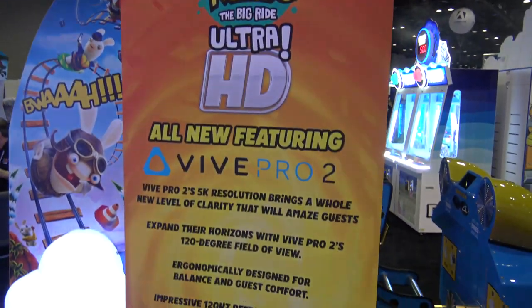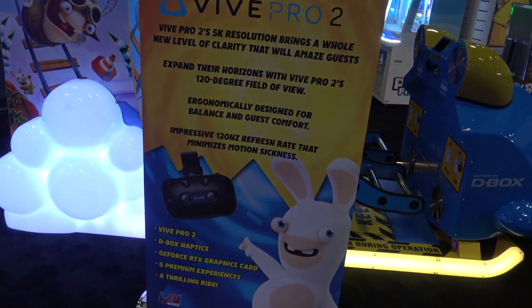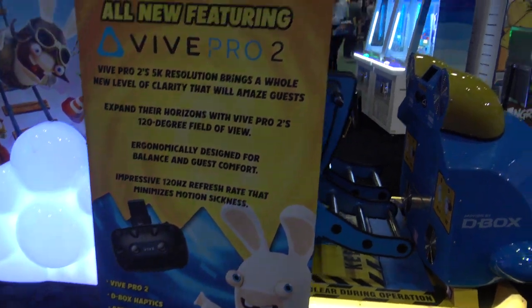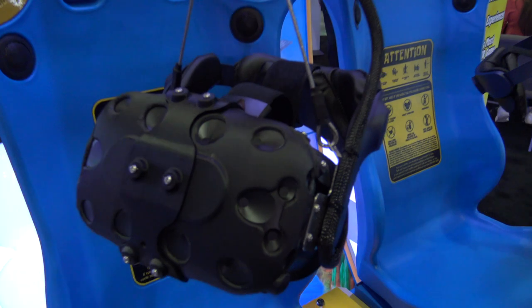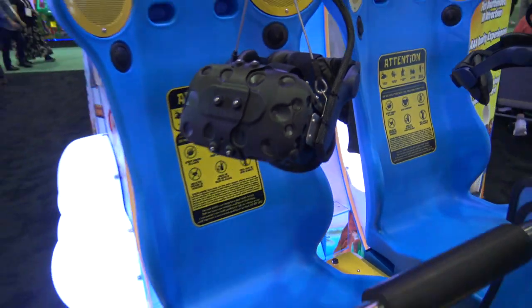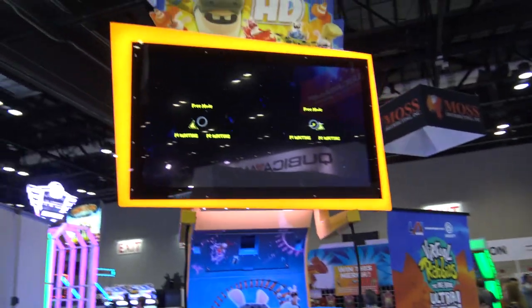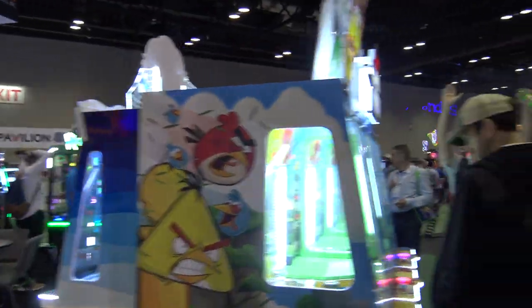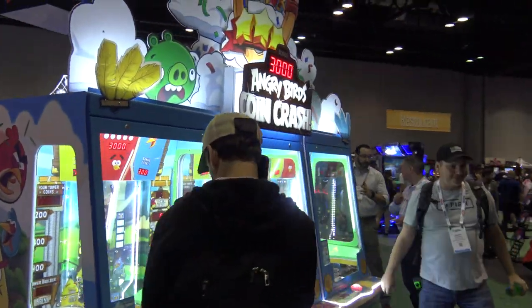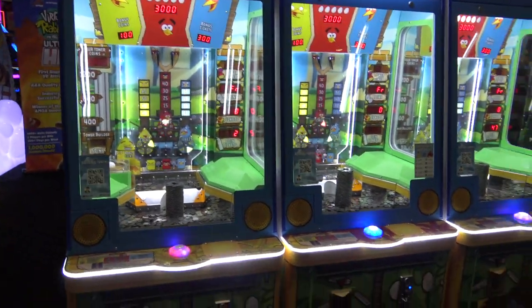This was also the first time that I got to see the new ultra HD version of Virtual Rabbits, the big ride which is one of the more successful VR arcade systems available in the arcade space now. Those use upgraded headsets for better resolution. It wasn't being played at the moment — I think not long after I filmed this they were calibrating it — but that's available already.